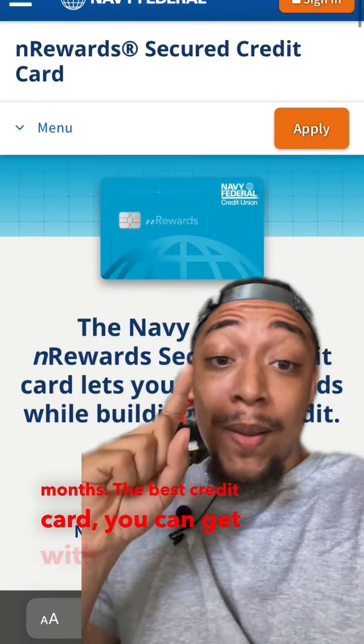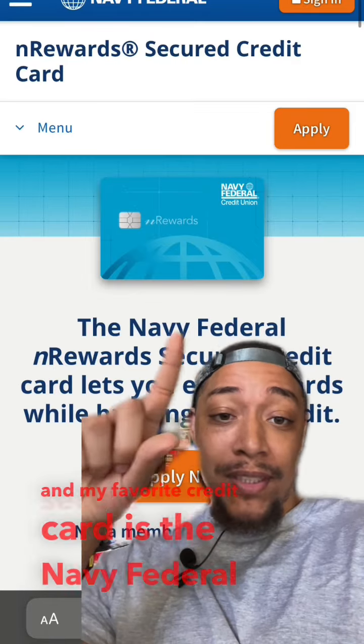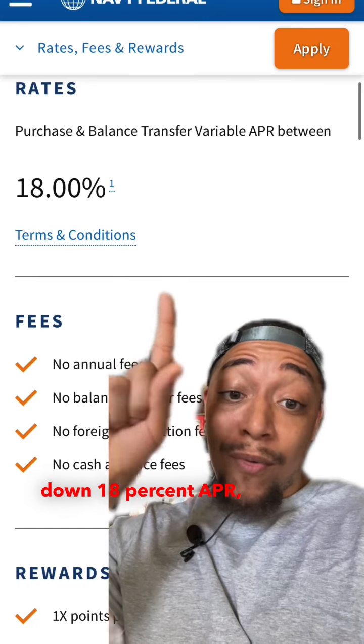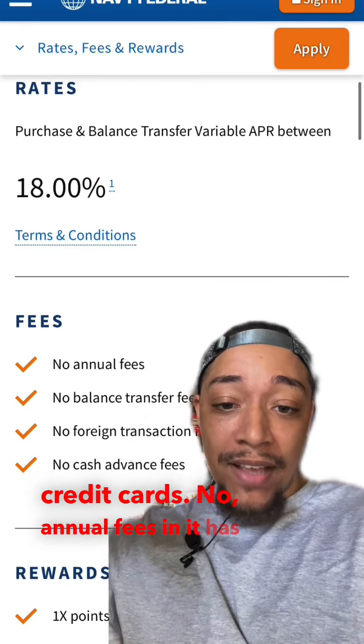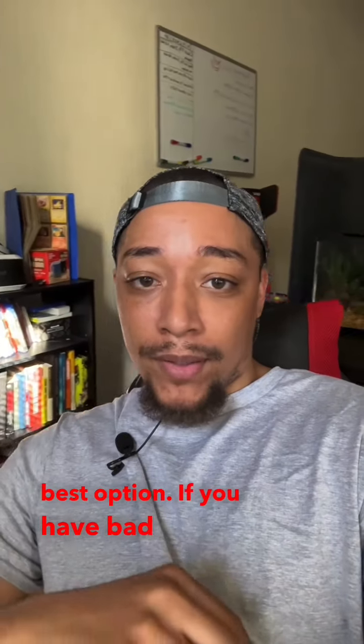The best credit card you can get with bad credit, and my favorite credit card, is the Navy Federal Secured Credit Card. You only need $200 down, an 18% APR which is lower than most regular credit cards, no annual fees, and it has a reward system. If you're able to get with Navy Federal, that is your best option if you have bad credit.